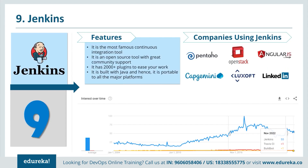Let's talk about Jenkins, which is a continuous integration tool and one of my favorite tools. It is an open source tool with great community support and well over 2000 plugins for various development, testing and deployment technologies. It is built with Java and hence portable to all major platforms. Companies that use Jenkins include Pentaho, OpenStack, AngularJS, Capgemini and LinkedIn.